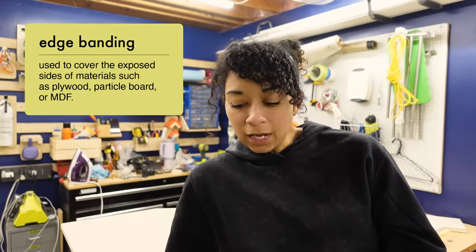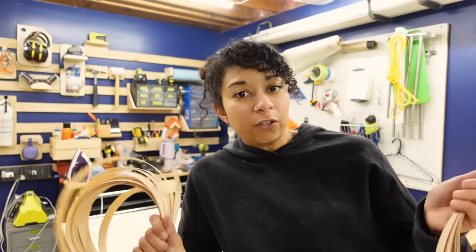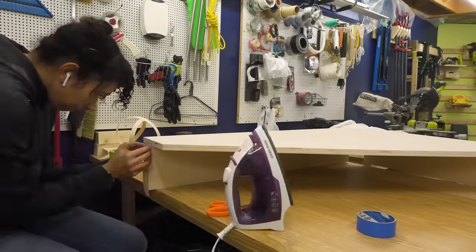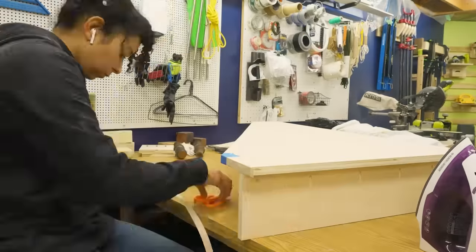I did pick up a brand new roll of edge banding, which is veneer that's got an adhesive on the back that is heat activated. So you use an iron to iron this edge banding on. The stuff is pretty easy to work with — you literally just iron it on. Then once it's all on and had a chance to cool down and set, you can take a razor blade and just trim off the excess.